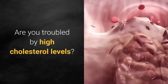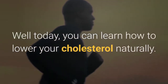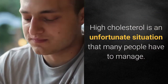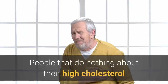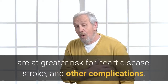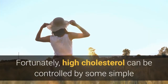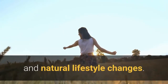Are you troubled by high cholesterol levels? Today you can learn how to lower your cholesterol naturally. High cholesterol is an unfortunate situation that many people have to manage. People that do nothing about their high cholesterol are at greater risk for heart disease, stroke, and other complications. Fortunately, high cholesterol can be controlled by some simple and natural lifestyle changes.